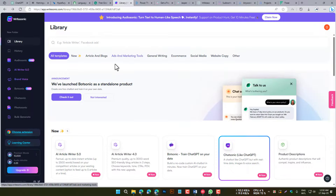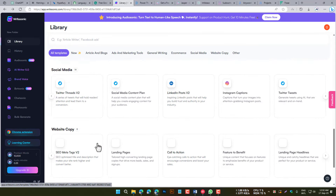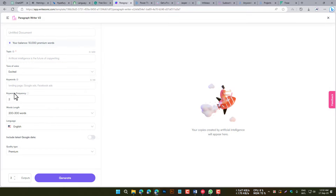Writesonic is a content writing tool that helps you to generate content quickly and easily. It does this by providing templates, suggestions, and AI-powered writing assistance. Writesonic is a good choice for businesses and individuals who need to create content on a regular basis.